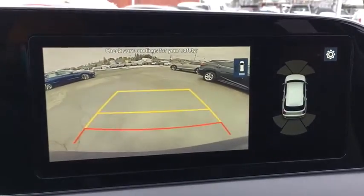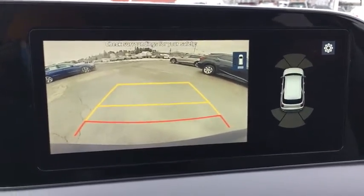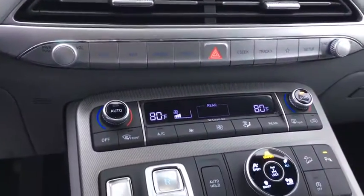Security system, heated steering wheel, tachometer, brake assist, cargo organizer, cargo net, leather seats, remote keyless entry.